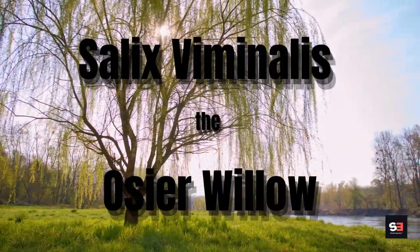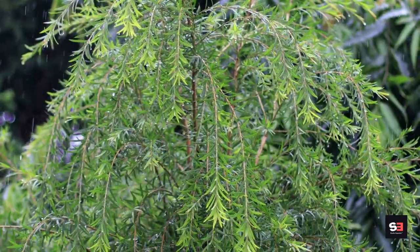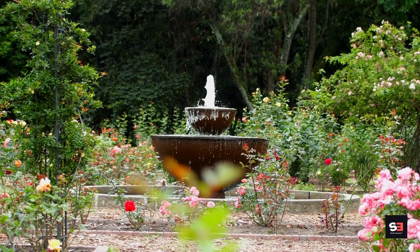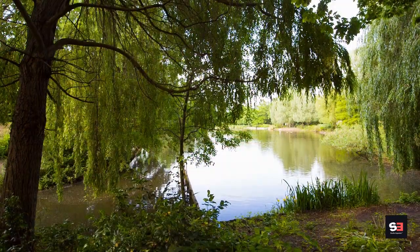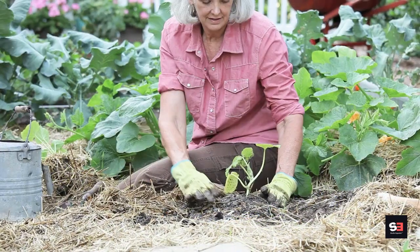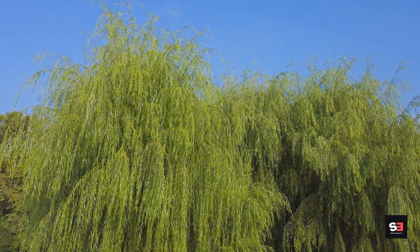Salix viminalis, the osier willow. This willow is quick to develop and tolerant of moist ground, making it useful in flood-prone locations. In gloomy winters, count on a burst of yellow catkins to enliven your outside space. The osier willow grows extraordinarily quickly, adding about 100 centimeters in length every year until it reaches maturity. Making your own baskets will help you reduce your carbon footprint — it is also popularly referred to as basket willow. Osier willow grows up to 7 meters tall.